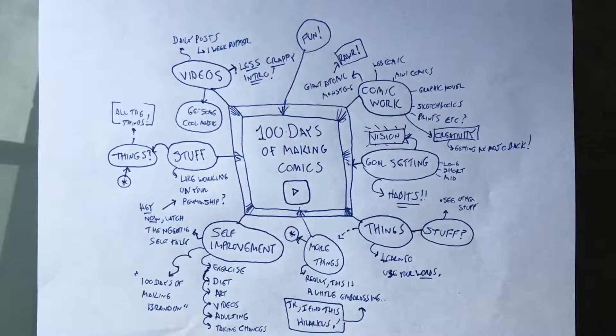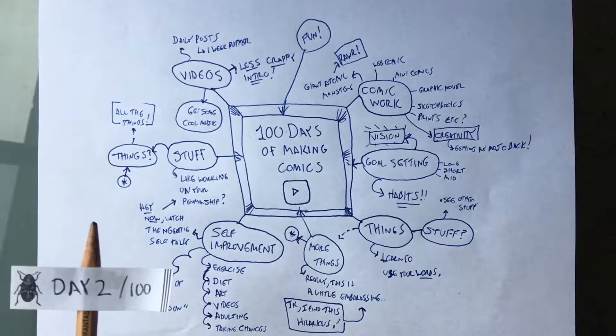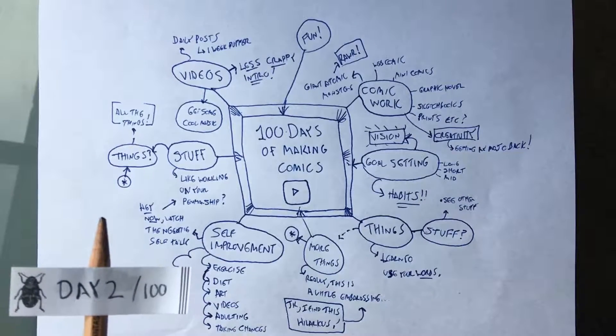Okay, time for a zoo selfie. Oh, this is a video. Making comics is hard, so you should do it a lot, because that's how you get good at things.